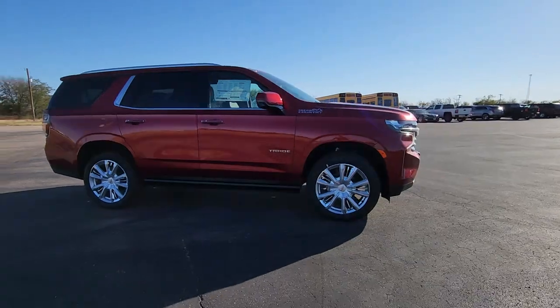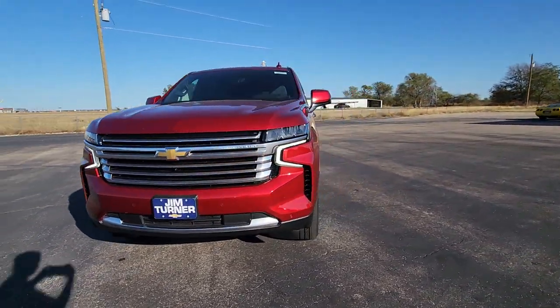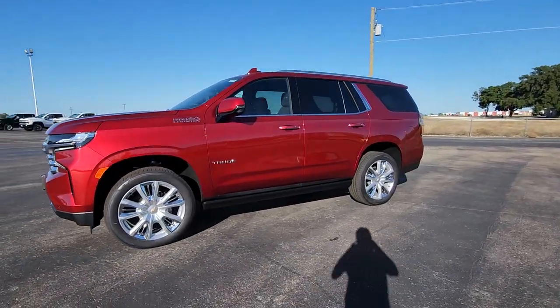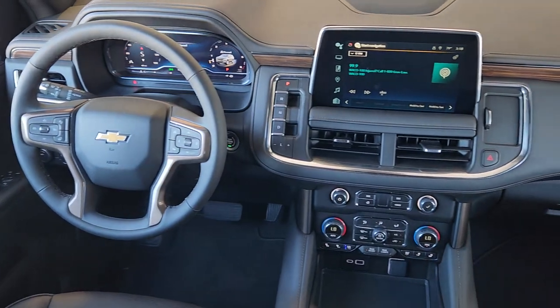These are just some of the great options this vehicle comes with: heated steering wheel, head-up display, Apple CarPlay and/or Android Auto, heated and/or cooled front seats, touchscreen infotainment system, wireless charging station, panoramic roof, lane departure warning, navigation system, and hands-free liftgate.